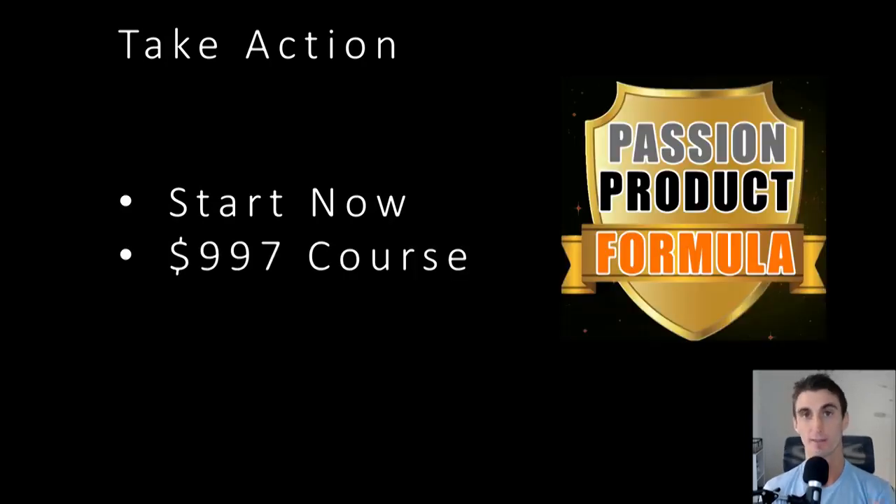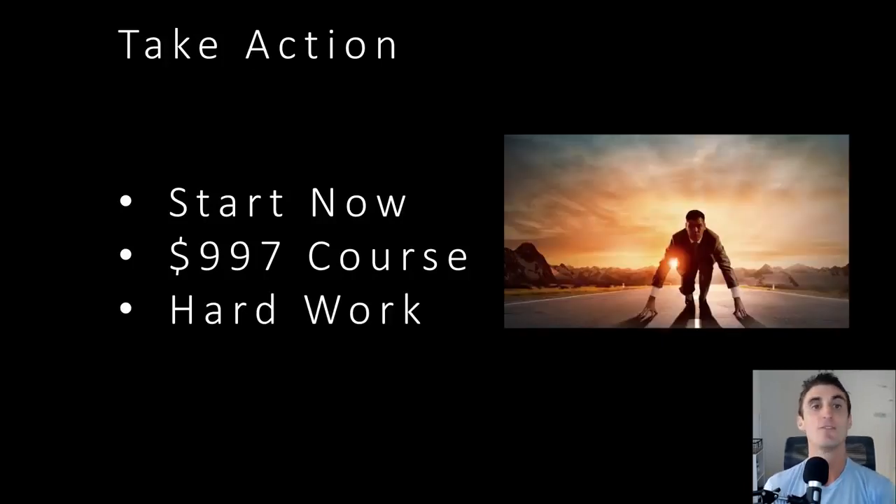I want you to treat this video as if it's a thousand dollar course. This video is more information-packed and has more value than a lot of Amazon FBA courses I've seen. Honestly, put that in your mindset — you just spent a thousand dollars on this. And know that it's going to take hard work. This is not a get-rich-quick scheme. You're not going to become a millionaire overnight. Despite what a lot of other YouTubers say, this isn't a get-rich-quick scheme.